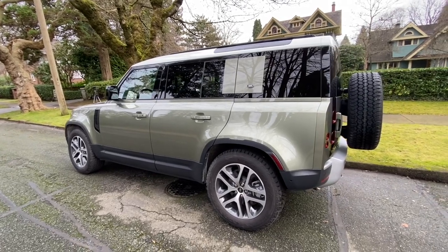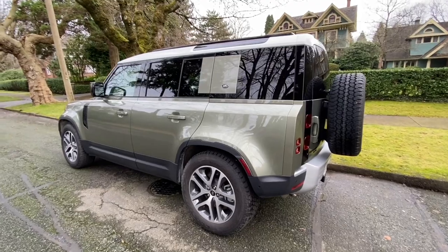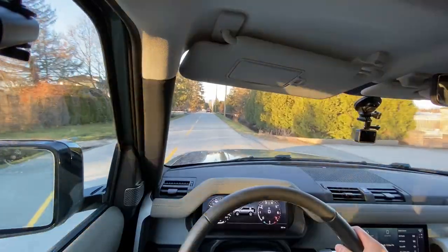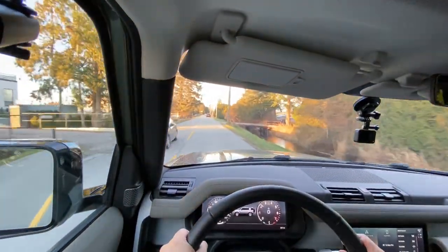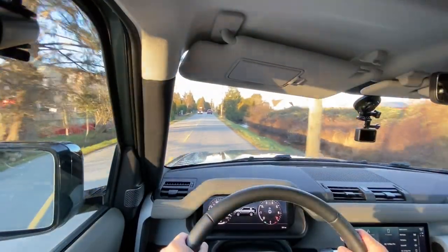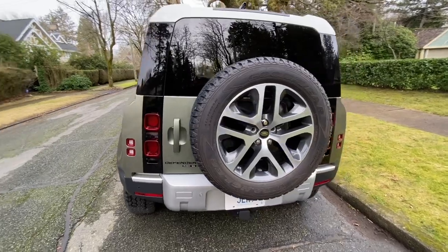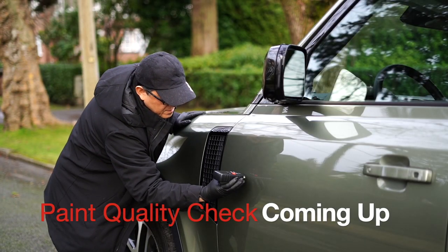My reviews are a little bit different from others in the sense that I focus on things that really matter to you on a day-to-day drive — things like the driving feel, the steering response, the experience of actually driving the car, along with some nifty things I'll uncover as an automotive engineer. Keep watching as I reveal all kinds of interesting things about this Defender that you might not hear about from anywhere else.